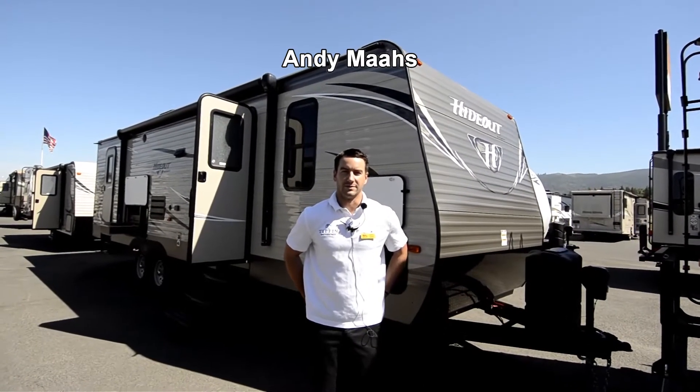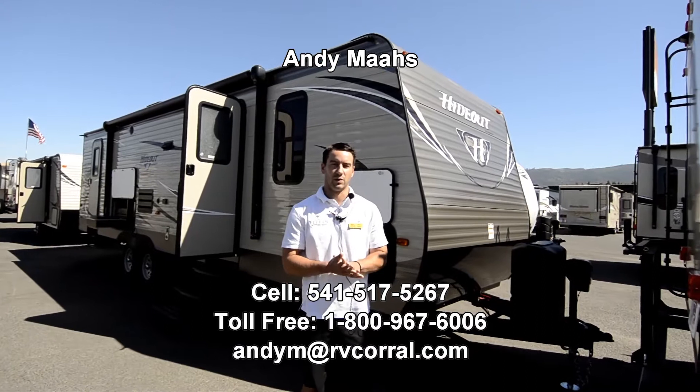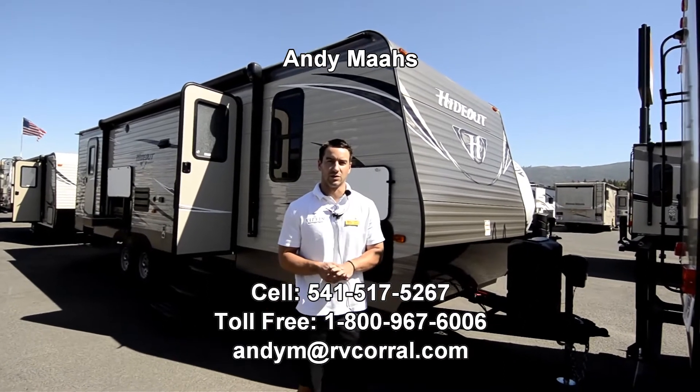Hi guys, welcome to RV Corral. My name is Andy Mauds. Today I'm going to be showing you a 28 foot bunkhouse Keystone Hideout.